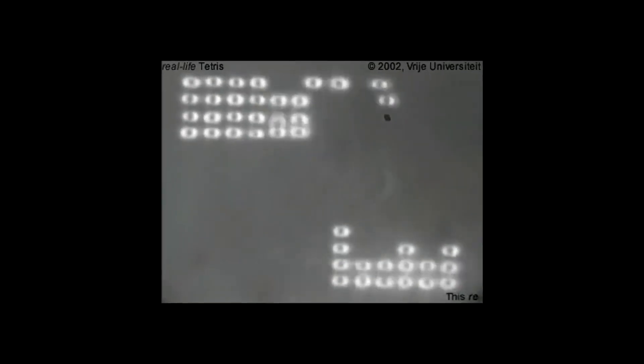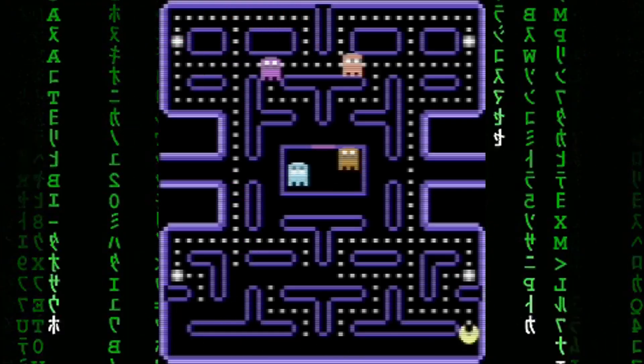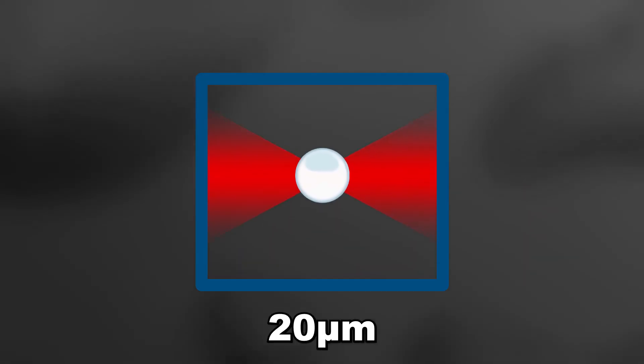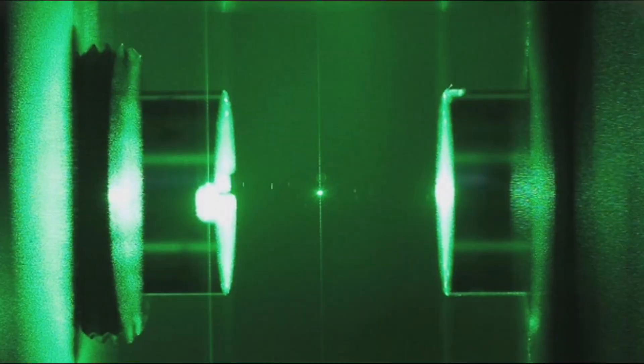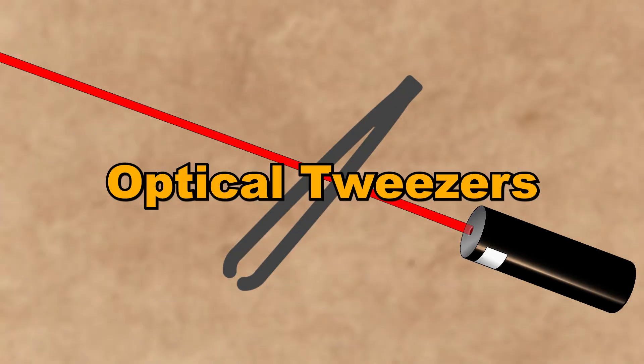They literally paid scientists to play games. What you're seeing isn't happening inside a computer program. These are real glass beads being moved by lasers on a 20 micrometer stage — about a quarter of the diameter of a single strand of hair. These little games were built to demonstrate one of the most widely used tools in physics and biology: optical tweezers.